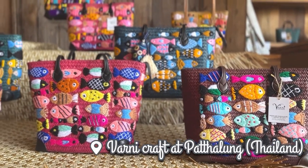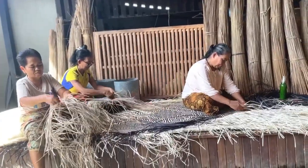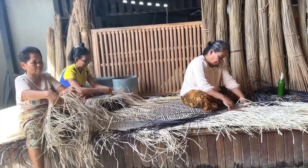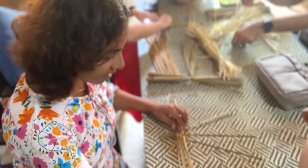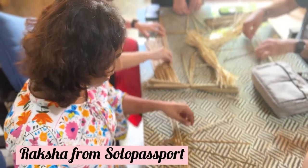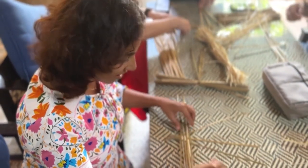How cool would it be to weave your own handbag exactly the way you want, with the same colors you want? Hello everyone, I am Raksha from Solo Passport, and today I am in Varni Homestay weaving my own handbag.